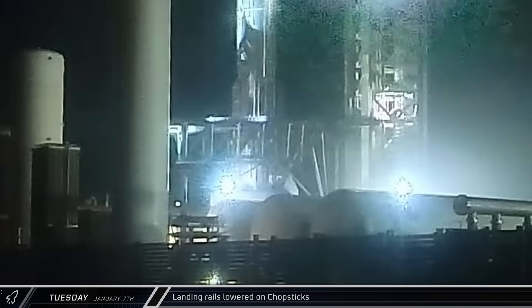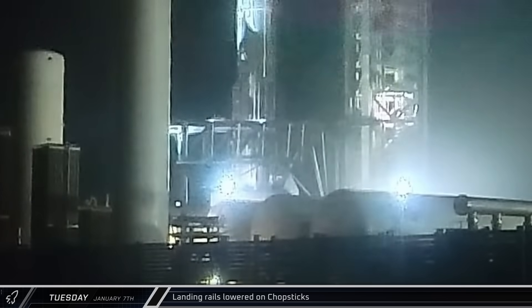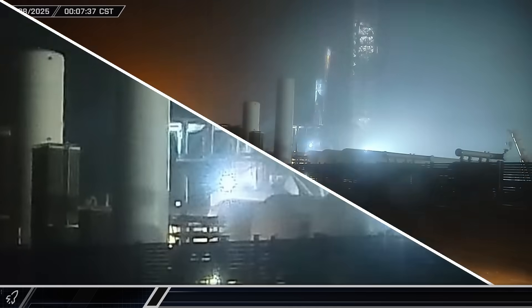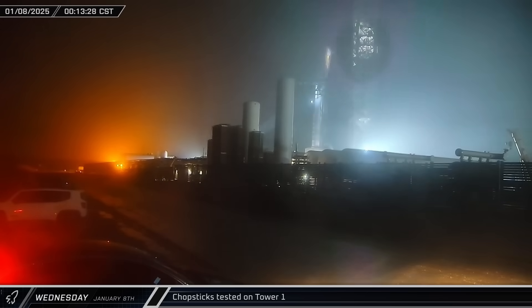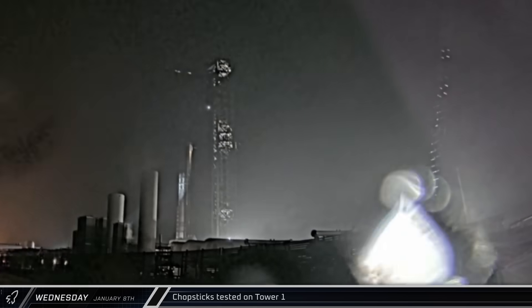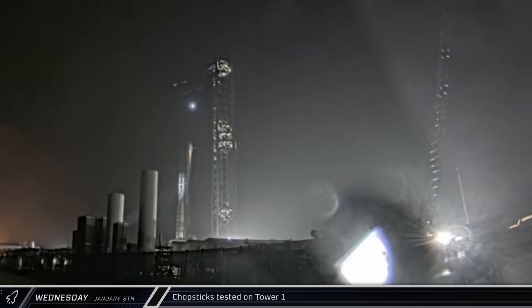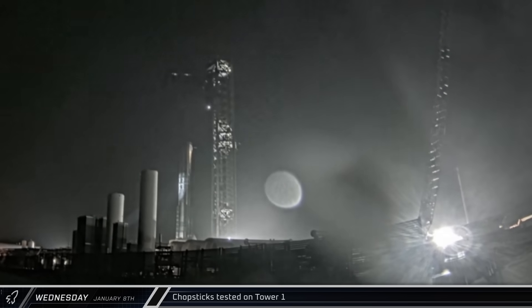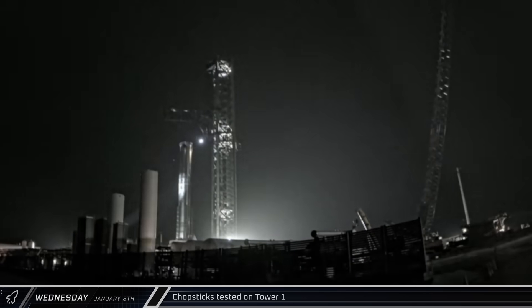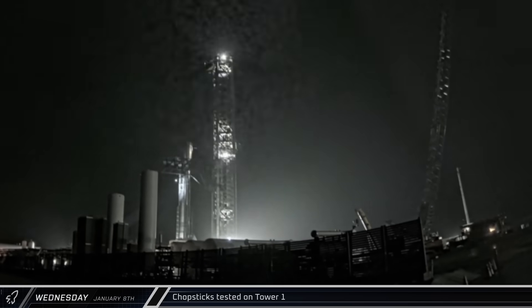The chopstick landing rails used to cushion the booster when it touches down were lowered from their catching positions. The chopstick arms were raised up on Wednesday for late night testing, setting up at the top of the tower to simulate a booster catch. Several simulated catches were performed before the arms were lowered, and the sticks then seemed to simulate a lift before being set down at the hard stop at the base of the tower.